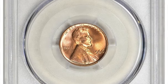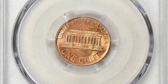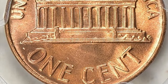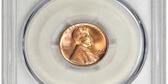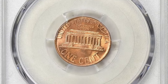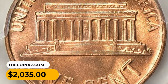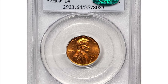Moving on to the 1966 Lincoln cent in MS67 Red condition. The MS67 Red grade signifies the coin's condition and preservation. MS stands for mint state, indicating the coin is in uncirculated condition with no wear or damage from circulation. The number 67 represents the numerical grade on the Sheldon coin grading scale, which ranges from 1 to 70. A grade of 67 indicates an exceptionally well-preserved coin with sharp details and minimal imperfections. This gem was sold for $2,035 with buyer's fee via Great Collections auction.